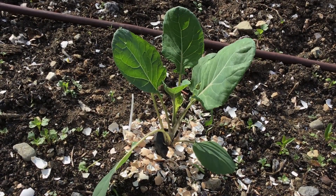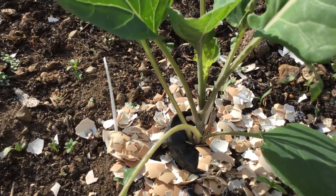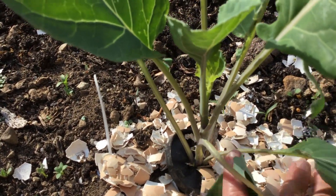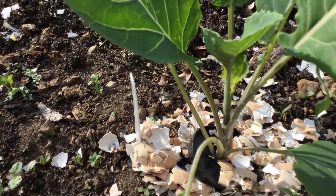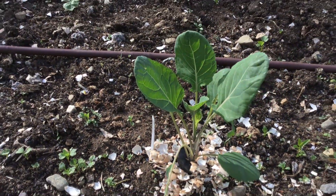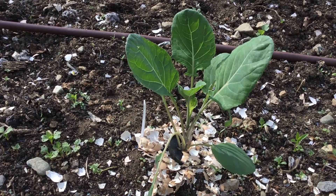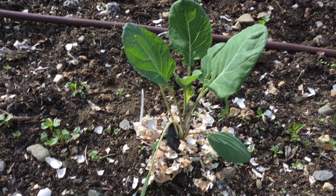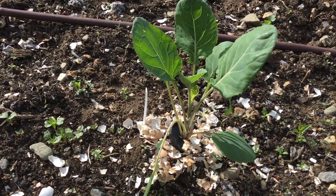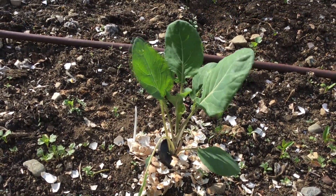This is a brussels sprout plant. When it was planted it got a little collar around the base of the stem to deter cabbage rootfly from laying eggs around the stem and the little larvae eating the roots. There are also a lot of eggshells around the plant to deter slugs and snails from eating it.